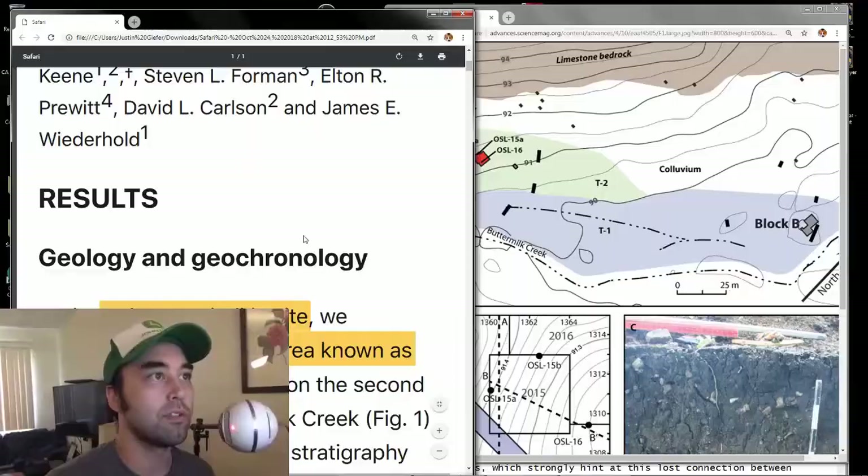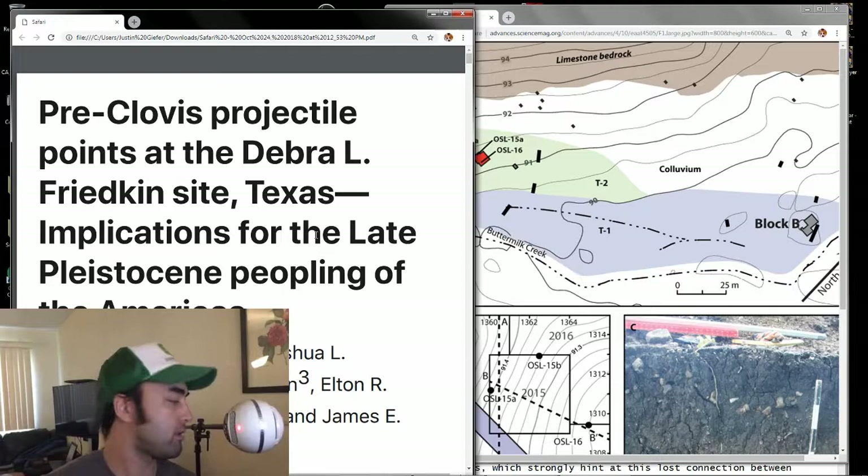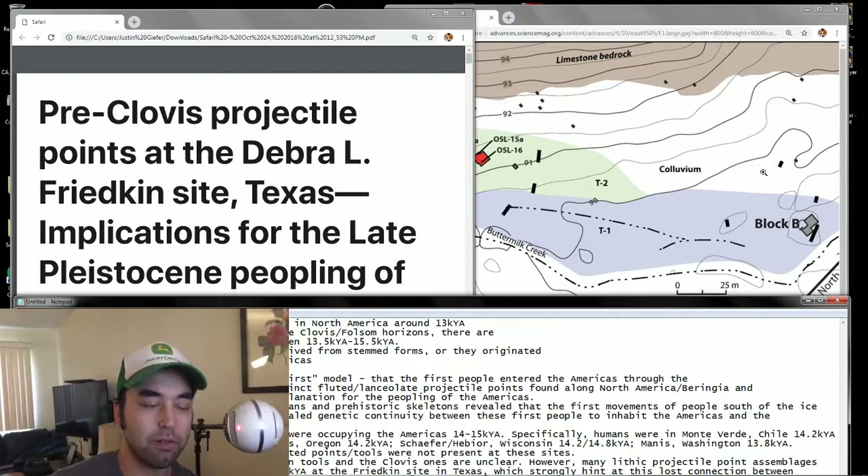Hey everybody, welcome to another episode of Earthly Headlines. Today we're going to talk about the Clovis First model again, and the peopling of North America and South America. Some new research has come out, so let's just get started.